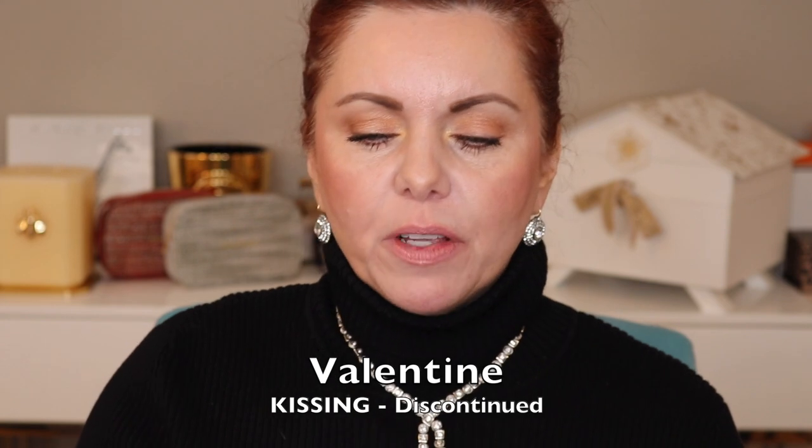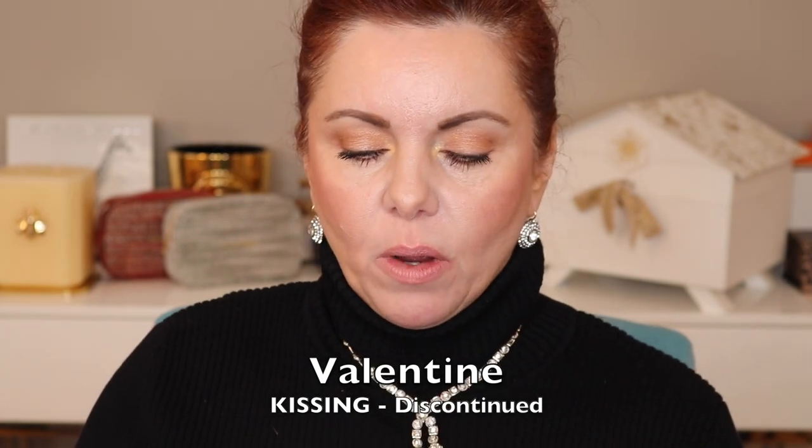The next one is Valentine. It feels more like a satin. I don't see it on the Charlotte Tilbury site, so I'm guessing it was a special edition. It's a little deeper than the Kim KW — not by much though. It's a little bit pinker, a little bit deeper.